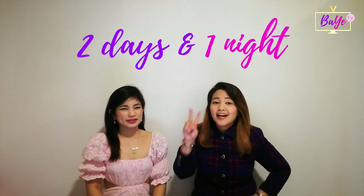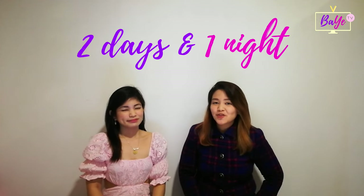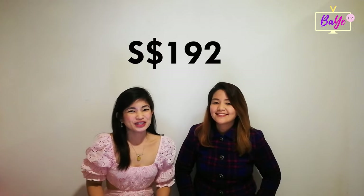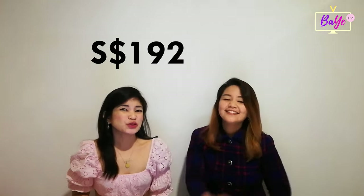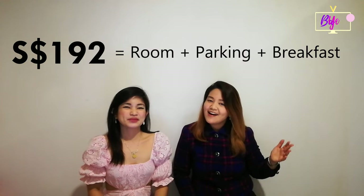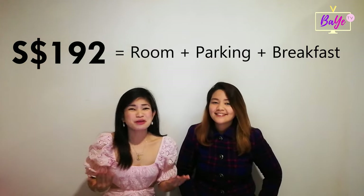A two-day, one-night stay at Ascot Orchard Singapore ranges from 400 to 500 SGD. But we only got it for 192 SGD for a studio executive suite, plus free parking, free breakfast, and a room upgrade to the penthouse!